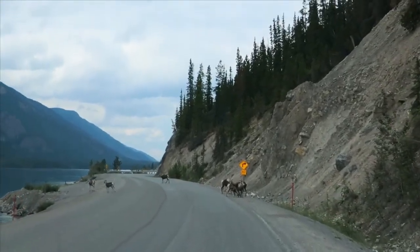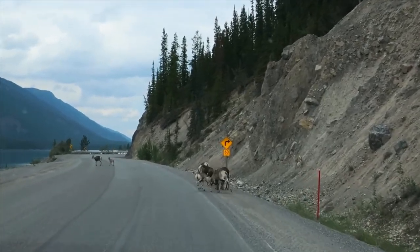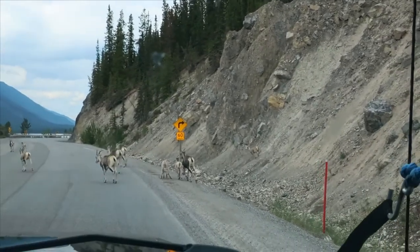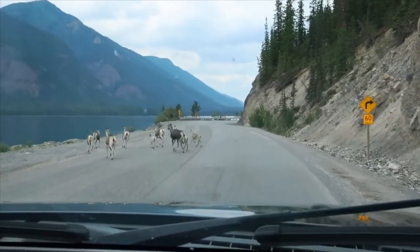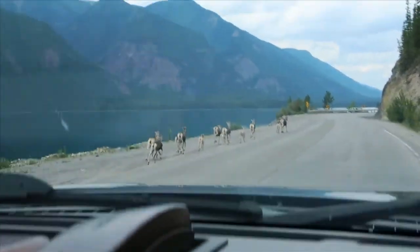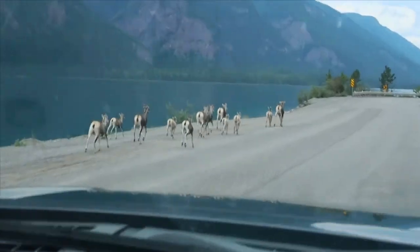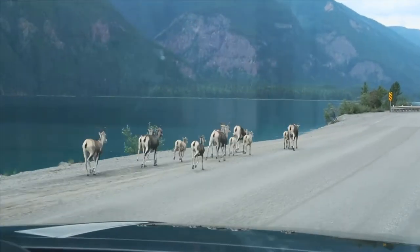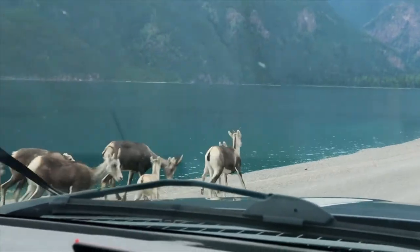I think these are stone sheep — a pretty good-sized group of them. Look at the little baby over there! Oh, aren't they sweet? Oh gosh, look at them all. Wow, that's a big group. So we got a snapshot of them.